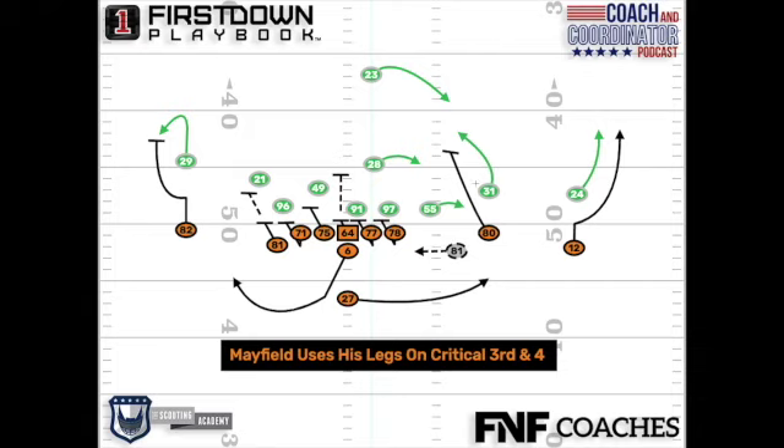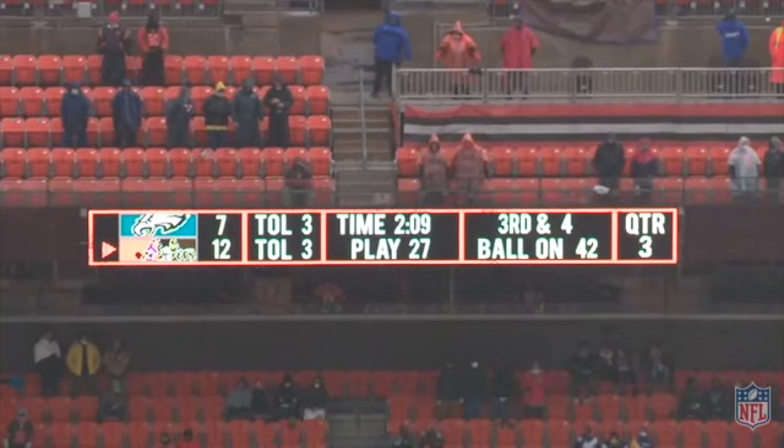What helped the play a lot, and we'll look here on the video in a second, is the safety and the linebacker — the nickelbacker — they run with the back opposite. It's an interesting play to look at.